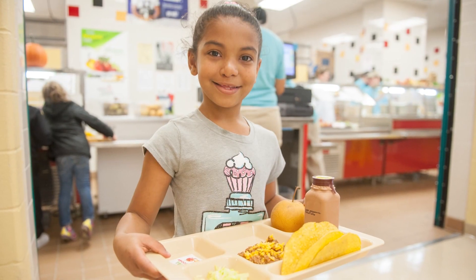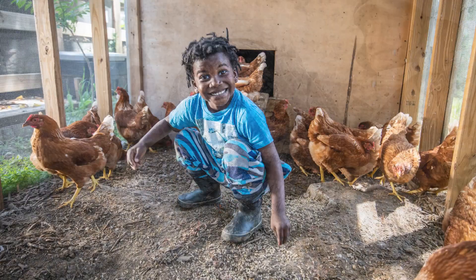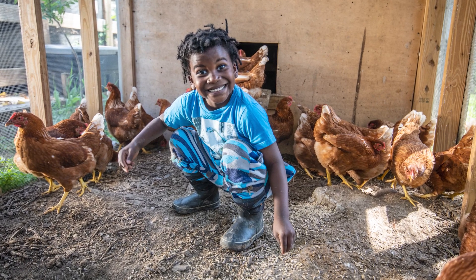The next time you shop for or eat a healthy snack or meal, don't forget the farmers, fishermen, and all the others that work to make that food available to us. And remember, without them, there would be no food.